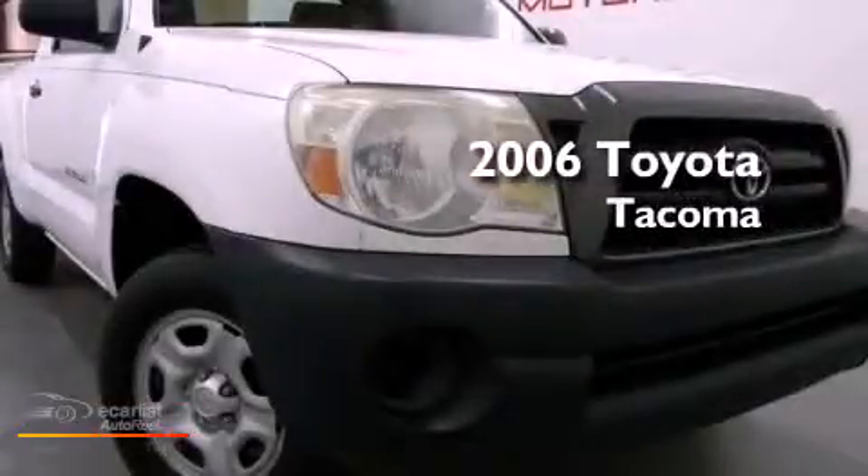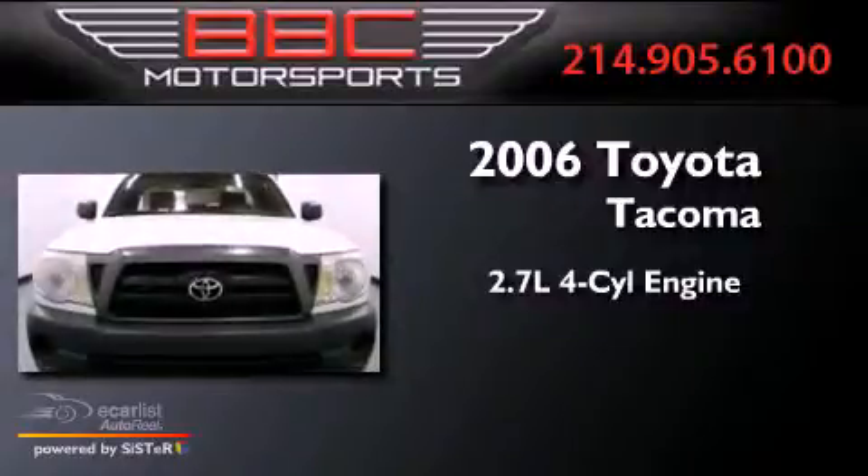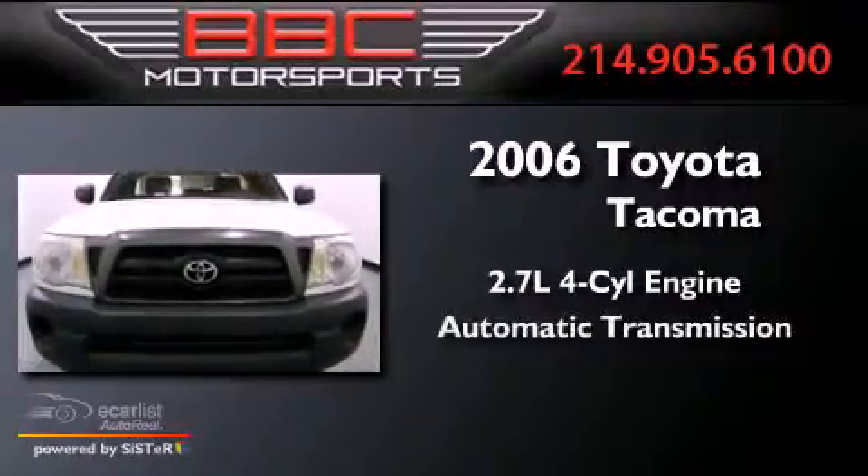This is a 2006 Toyota Tacoma. It has a 2.7-liter four-cylinder engine and an automatic transmission.